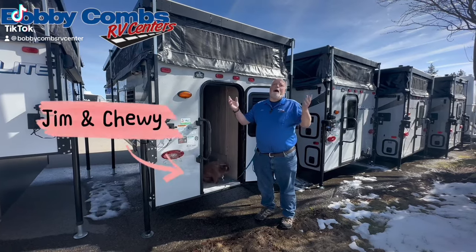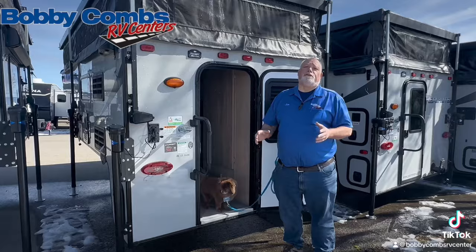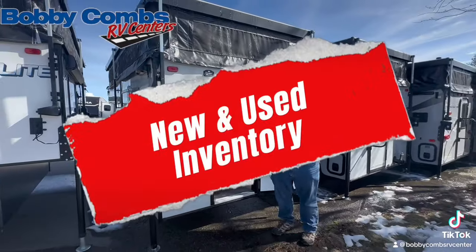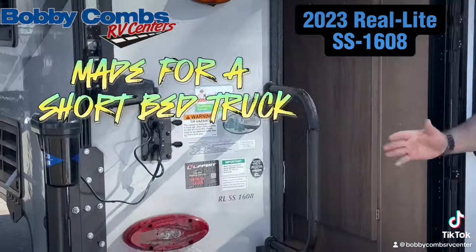Hi folks, Jim and Chewy here again at Bobby Combs RV in Coeur d'Alene. We've got some outrageous deals on our backpack cab over campers. We've got new ones, we've got used ones. This here is a 2023 1608, made for a short bed truck.